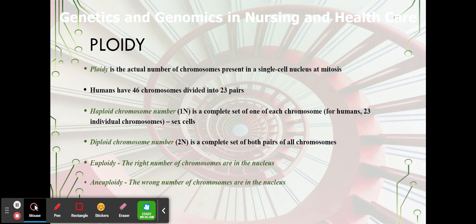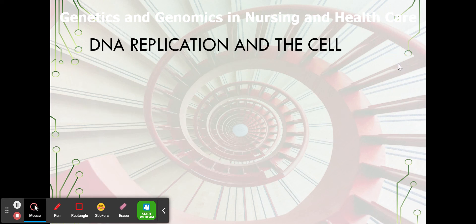Euploidy — anything with the prefix 'eu,' meaning good — means the right number of chromosomes are in the nucleus. Aneuploidy means the wrong number of chromosomes are in the nucleus. For example, trisomy 21 means that you have 47 chromosomes and not 46. So that's ploidy, and that is the end of this video.